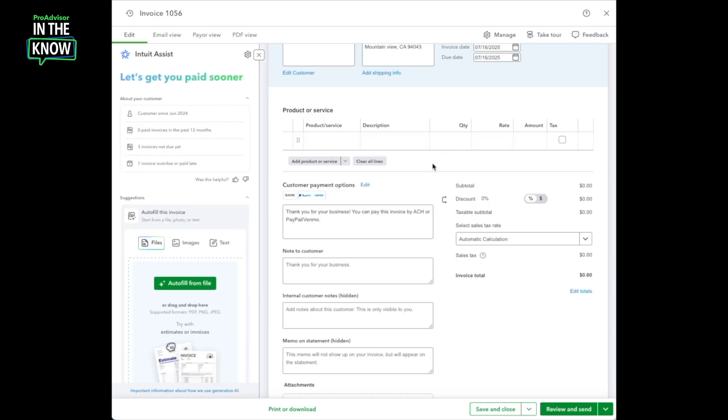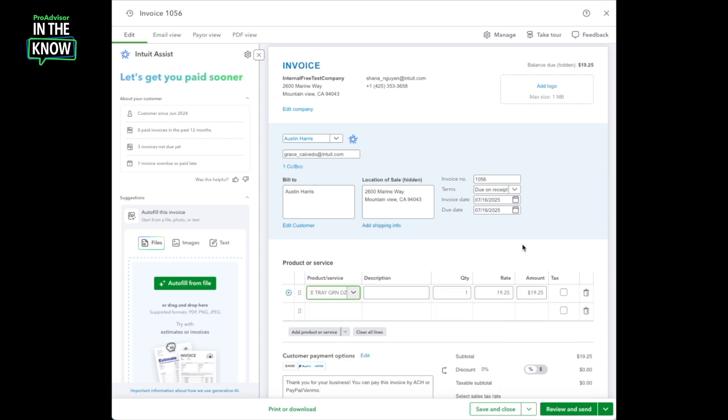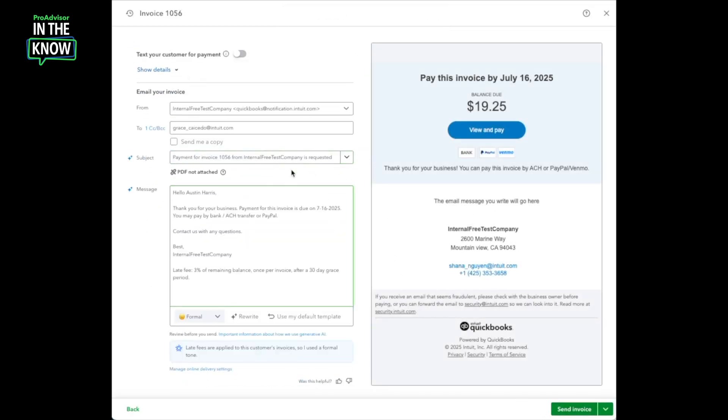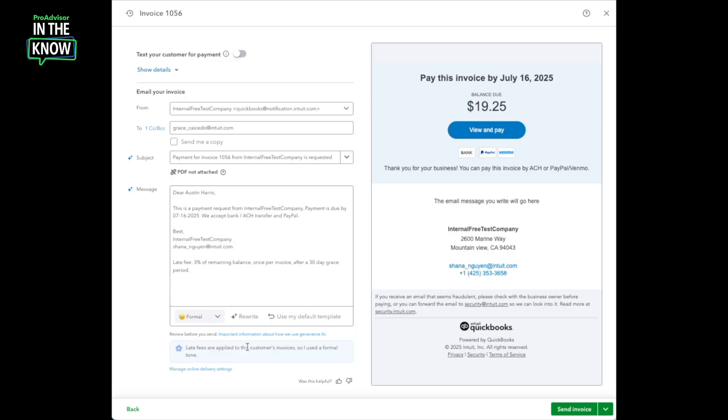Now let's continue to fill out this invoice and send it so I can see the next key way that the payment agent helps me as a small business invoicer. I'll go ahead and add a product and click Review and Send. When the next screen loads, we'll see that the payment agent has pre-drafted content for me — both the email subject line as well as the email body. I can choose one of the payment agent suggested subject lines or select a default. I can also edit the message, changing the tone, choosing to rewrite the entire message, or going back to my default. All of the suggestions the payment agent provides are designed to help me encourage my customers to open this invoice email more quickly and pay more promptly. Once I'm happy with the message, I can go ahead and click Send Invoice and it's on its way.